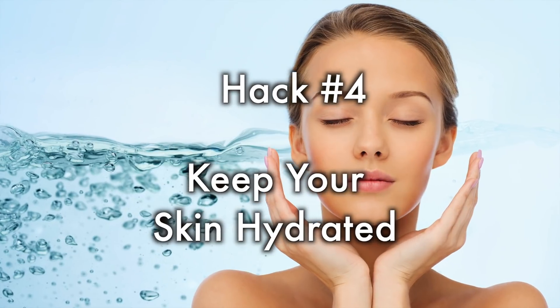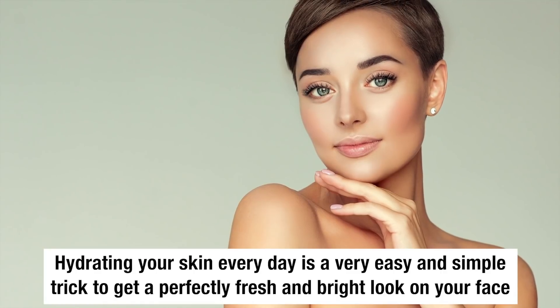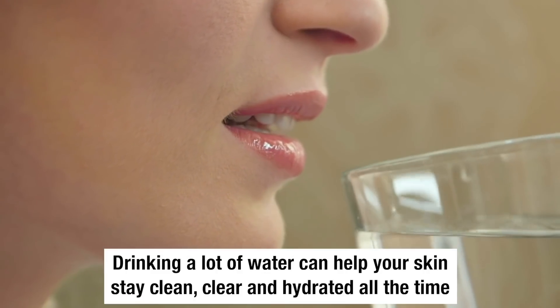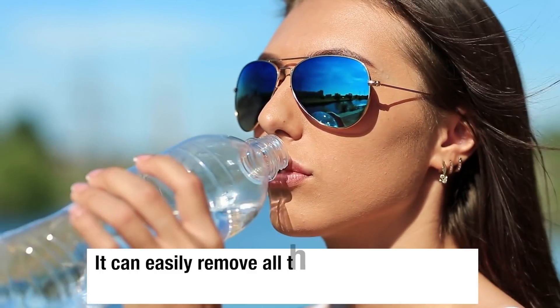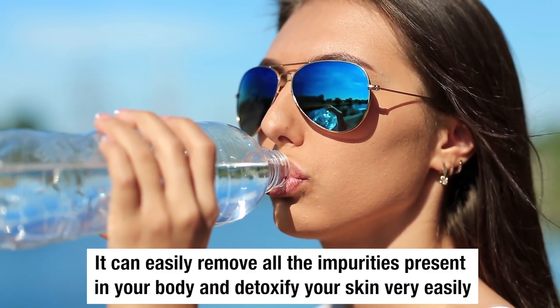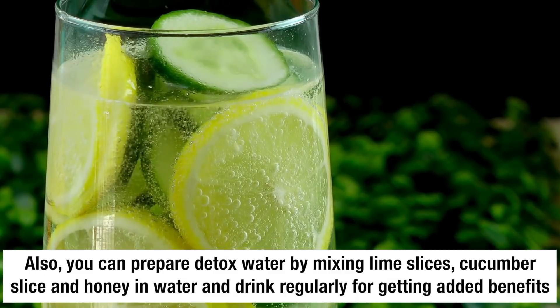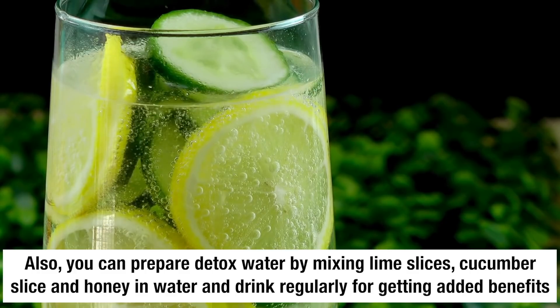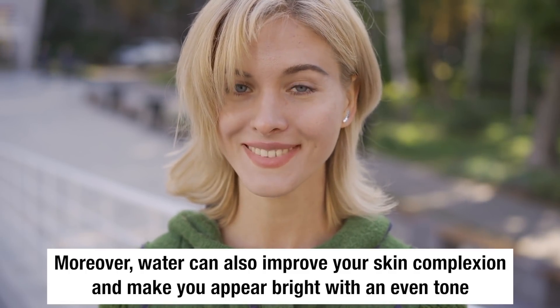Hack number 4: Keep your skin hydrated. Hydrating your skin every day is a very easy and simple trick to get a perfectly fresh and bright look on your face. Drinking a lot of water can help your skin stay clean, clear, and hydrated all the time. It can easily remove all the impurities present in your body and detoxify your skin. You can also prepare detox water by mixing lime slices, cucumber slices, and honey in water and drink it regularly for added benefits. Water can also improve your skin complexion and make you appear bright with an even tone.